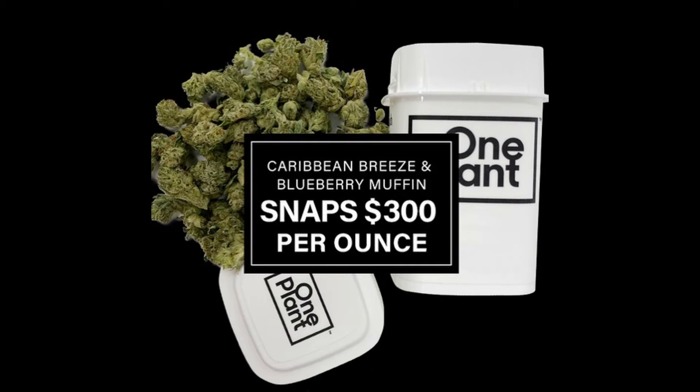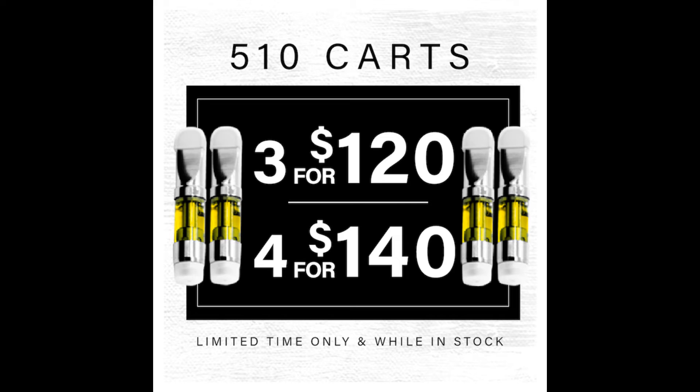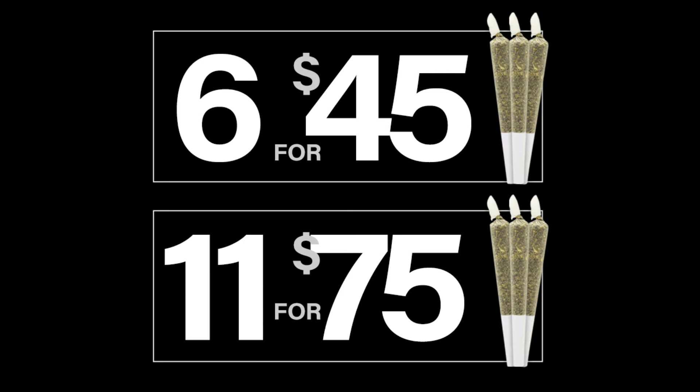One Plant has a variety of specials all going on at the same time. Snaps of Caribbean Breeze and Blueberry Muffin for $300 per ounce. Indy Leftovers, a brand new drop, $100 per ounce. Their 5-10 distillate carts are 3 for $120 or 4 for $140. You can also get a variety of strains, 3-8 for $123. And they still have pre-rolls, 6 for $45 and 11 for $75.